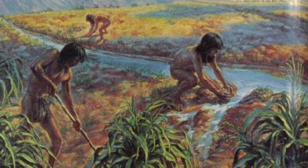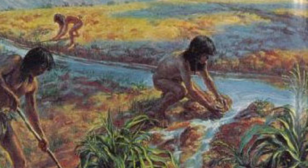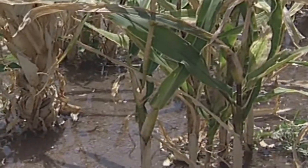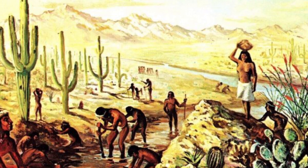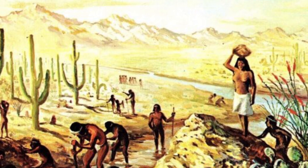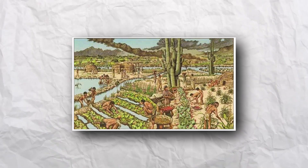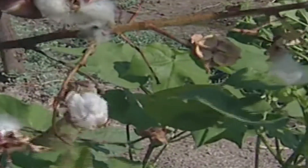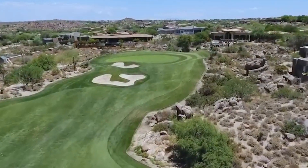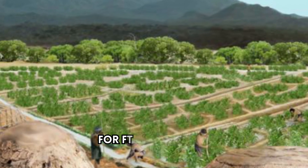The Hohokam's irrigation systems demanded careful upkeep, including frequent canal cleaning and repairs to mitigate sedimentation and flood damage. The construction, maintenance, and operation of the canal systems required a significant and well-coordinated effort from the community. The Hohokam grew a diverse range of crops, including maize, legumes, squash, barley, and amaranth, as well as cotton, gourds, and tobacco. They also utilized nearly 200 species of Sonoran desert plants, promoting the growth of particular species for food and trade.